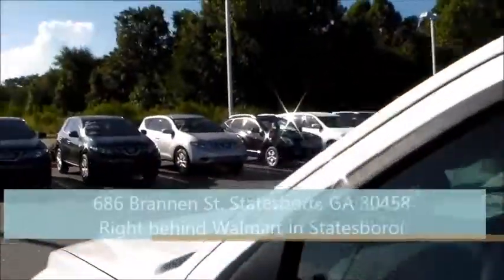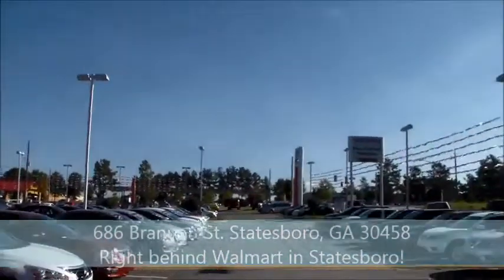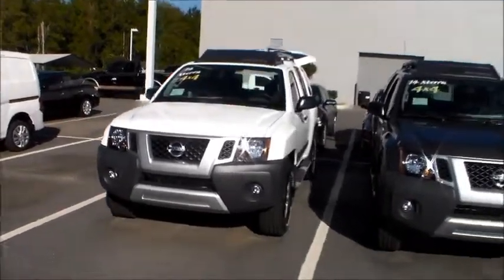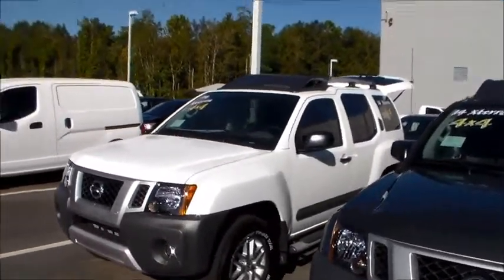Just wanted to shoot a quick video, my friend, and let you know I've got it here on my lot. My lot is located at 686 Brandon Street here in Statesboro, Georgia, right behind Walmart — that's the Walmart right over there. So Google Walmart and you'll find us, or just Google Vaden Nissan Statesboro.